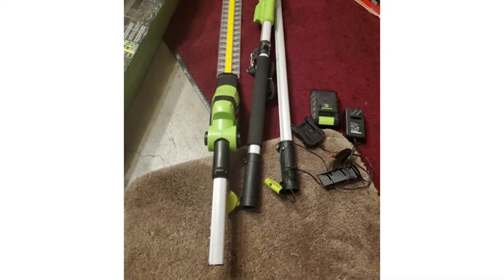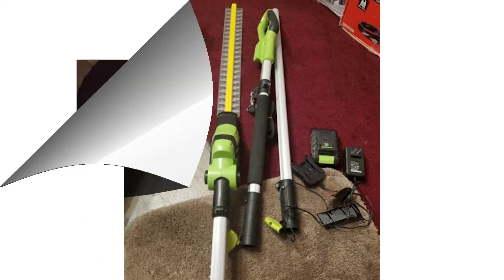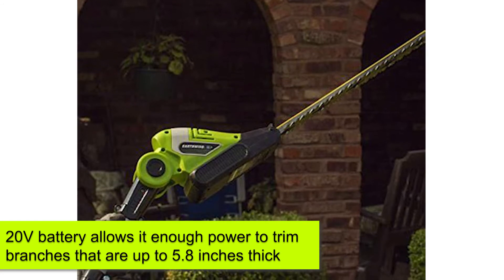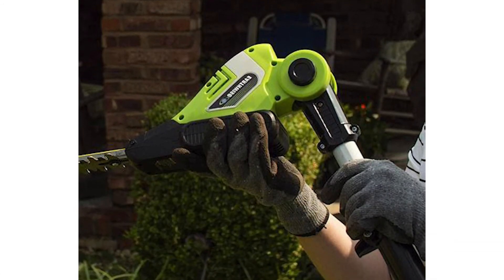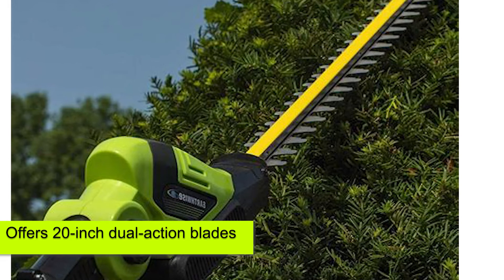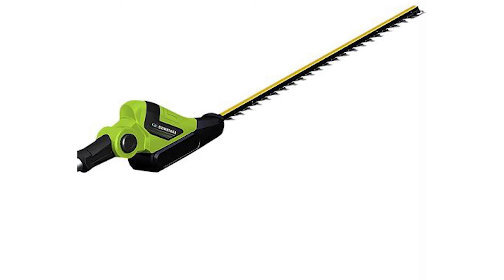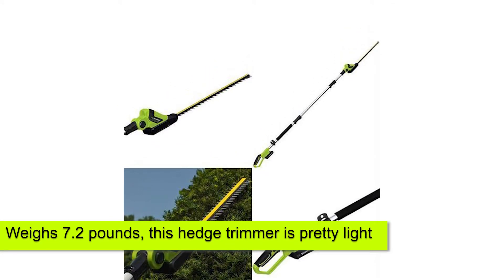Earthwise 20-inch Cordless Pole Trimmer. Offering a reach of up to 9.5 feet, this 20-volt hedge trimmer makes hedge maintenance a breeze. Its 20-volt battery allows it enough power to trim branches that are up to 5.8 inches thick. This pole trimmer is cordless, making it easy to work with. It also offers 20-inch dual-action blades that can be adjusted in 6 positions, making it excellent for hedges of different shapes and angles. At only 7.2 pounds, this hedge trimmer is pretty light.